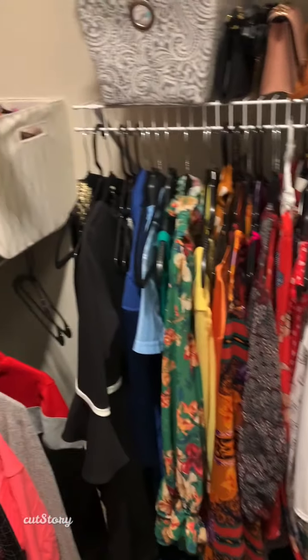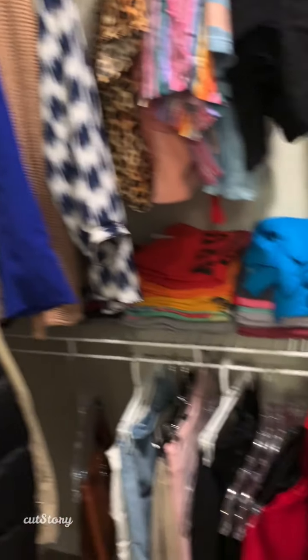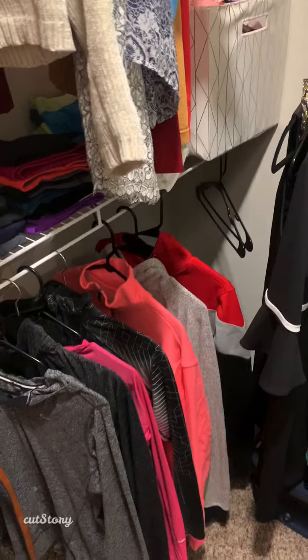Now that you've seen a few of my clothes in my closet, I would like to see what you have in your closet.